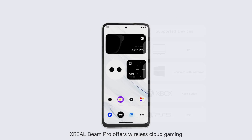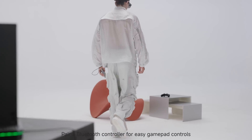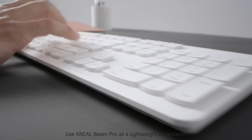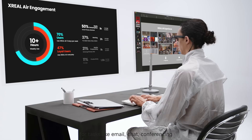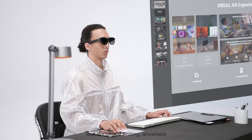Xreal Beam Pro offers wireless cloud gaming with high quality streaming. Pair a Bluetooth controller for easy gamepad controls. Use Xreal Beam Pro as a lightweight workstation for tasks like email, chat, conferencing, and document editing anywhere.